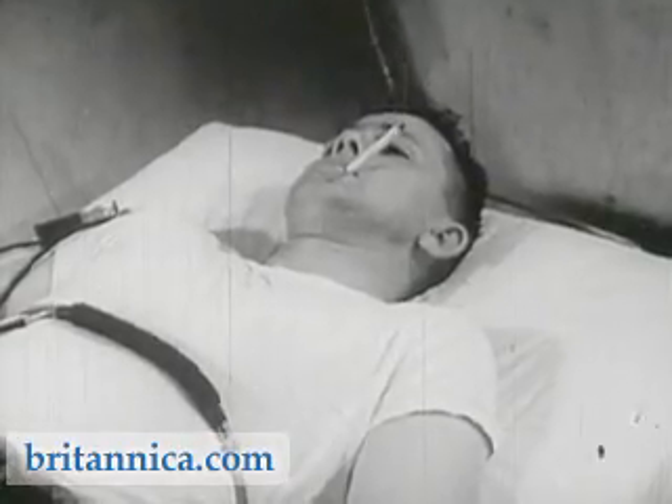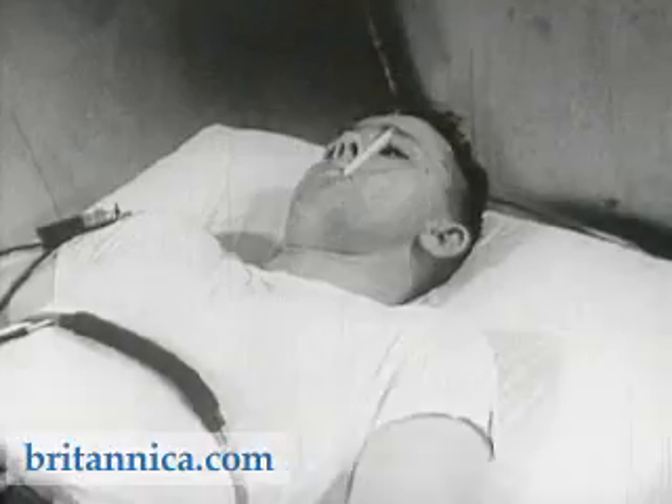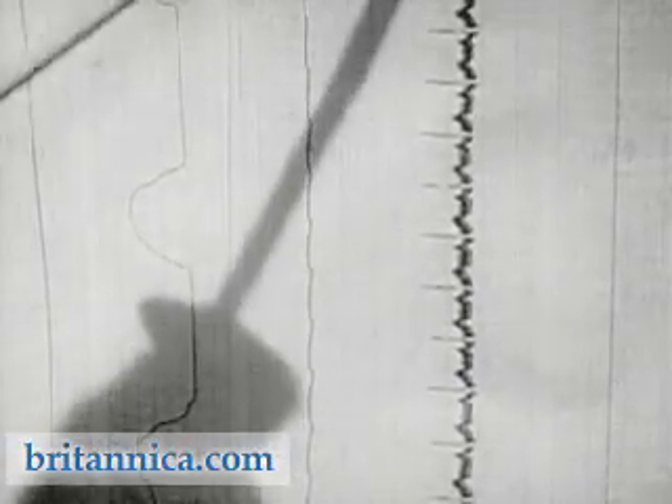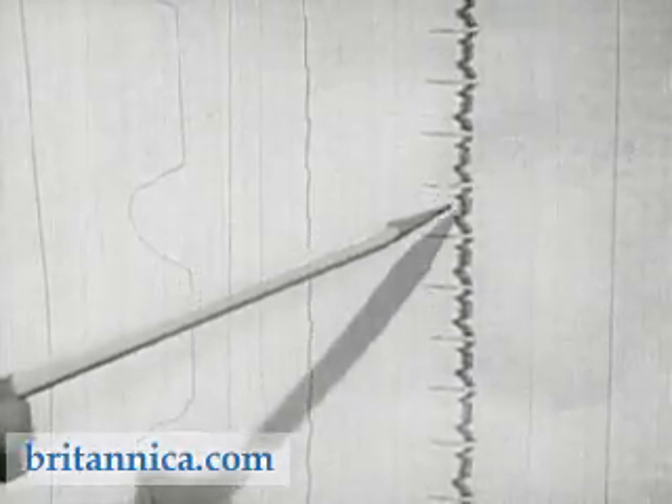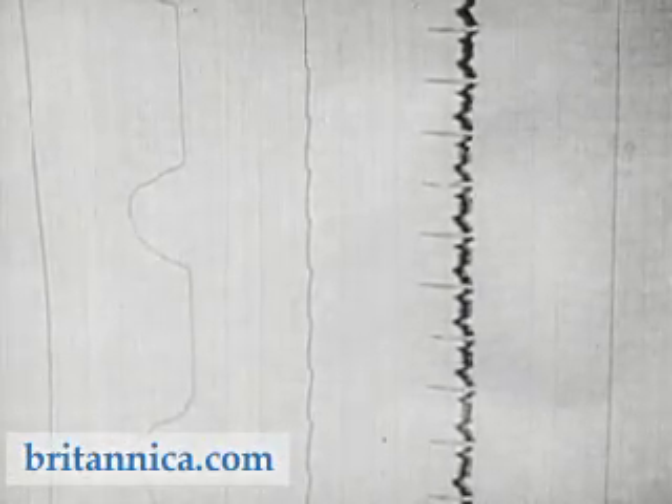In the observation chamber, the research scientists simultaneously observe the action of nicotine upon the human heart, breathing, skin temperature, and blood pressure. The multiple graph indicates that this man's heart has not been visibly affected by the nicotine. The graph in the middle reproduces the pattern of breathing.